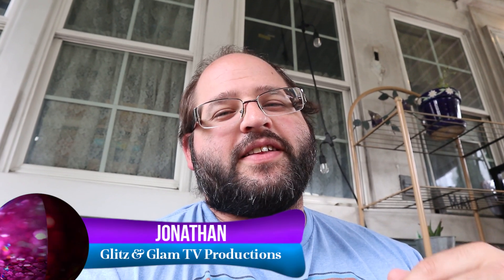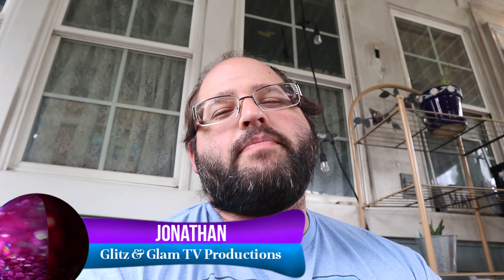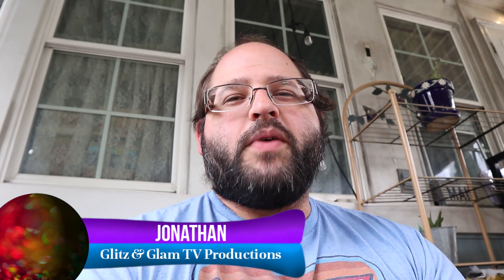Hey everybody, Jonathan here from Glitz and Glam TV Productions. In this video we're gonna talk about the best camera for starting out if you're a beginner videographer just starting a business.